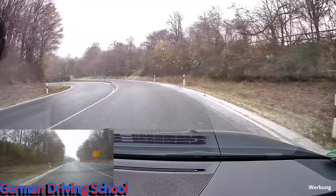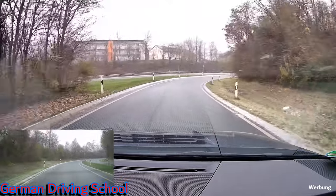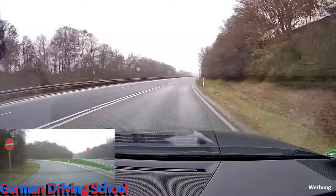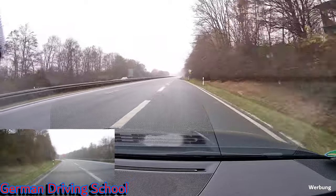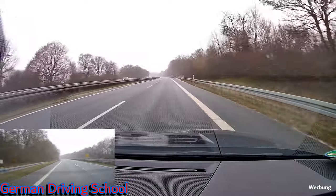We are coming to a motorway, and almost all motorways are similar to highways, so we have to integrate onto the higher-speed road. Indicate left, check the left mirror, and accelerate nearly to the speed at which traffic is driving on the motorway, which is 100 km/h.